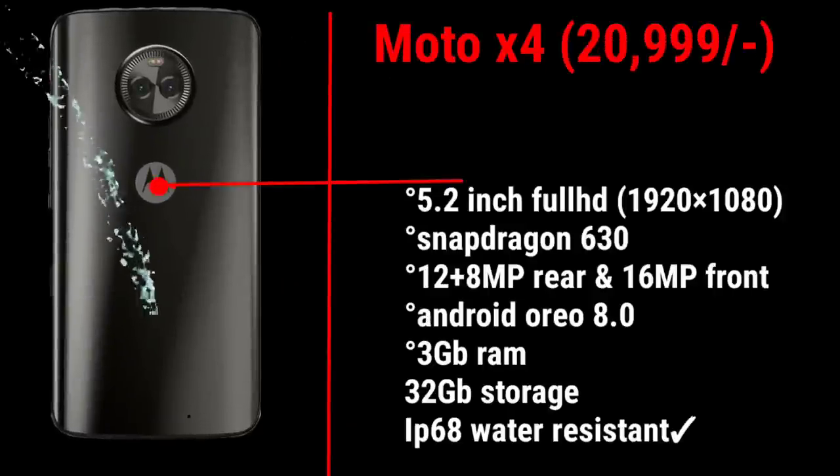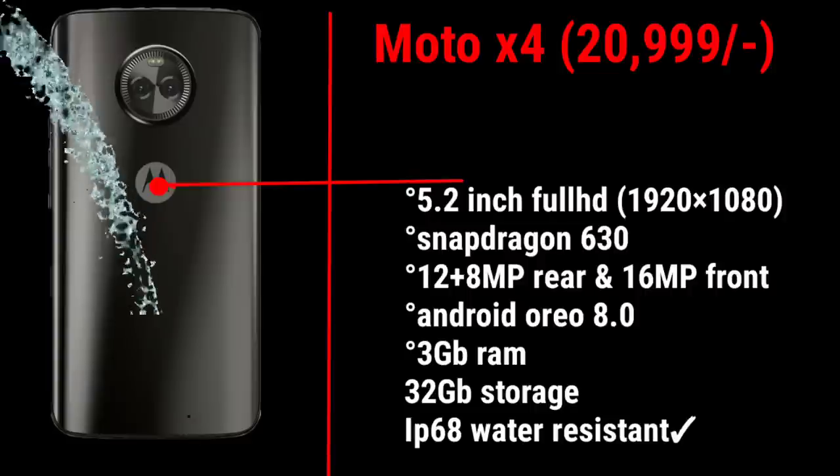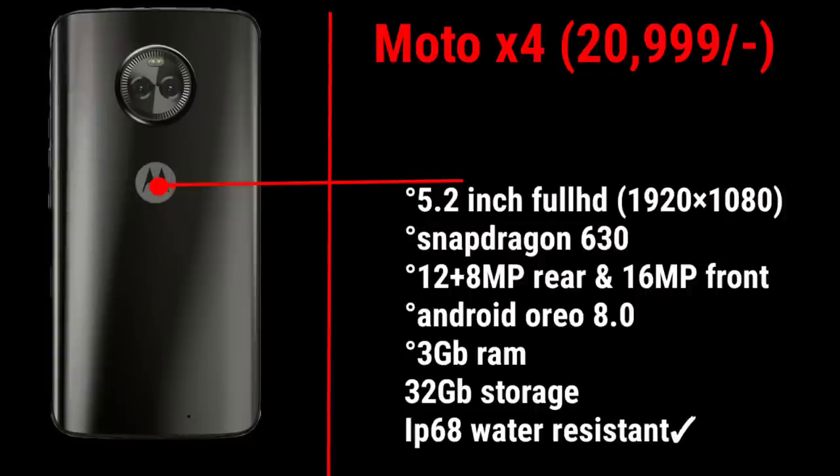The best smartphone recommendation at the 17,000 rupees price point also includes the iPhone. The Moto X4 is water resistant with an IP68 certificate and uses the Snapdragon 630 processor. At around 20,000 rupees, the Nokia 6.1 and Moto X4 are both strong options. If you need more features around 20,000 rupees, the Moto X4 is the recommended choice.